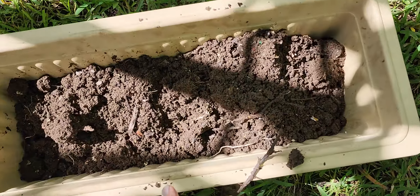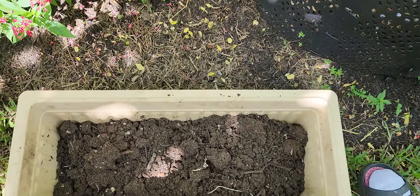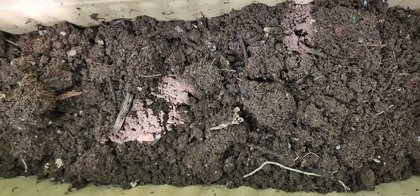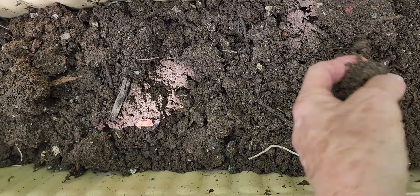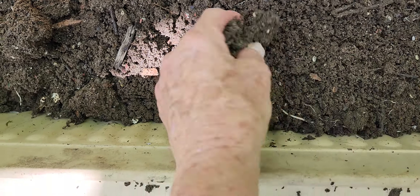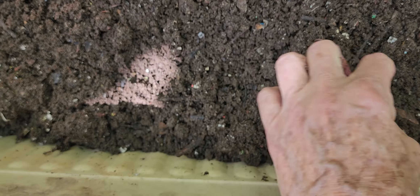Let me pull this over a little more towards the shade. It's very heavy. You can still see there are some twigs and sticks — it's very, very moist. With each one I was finding worms.